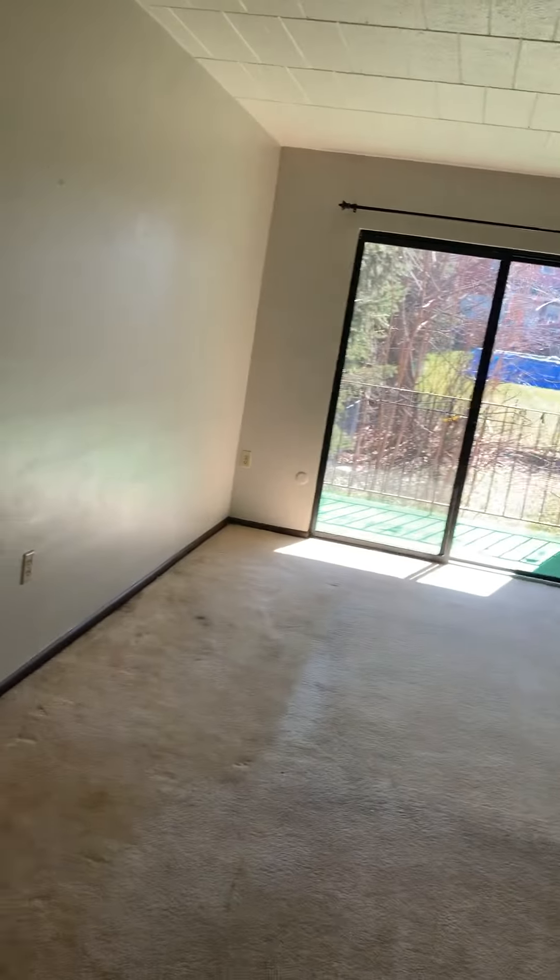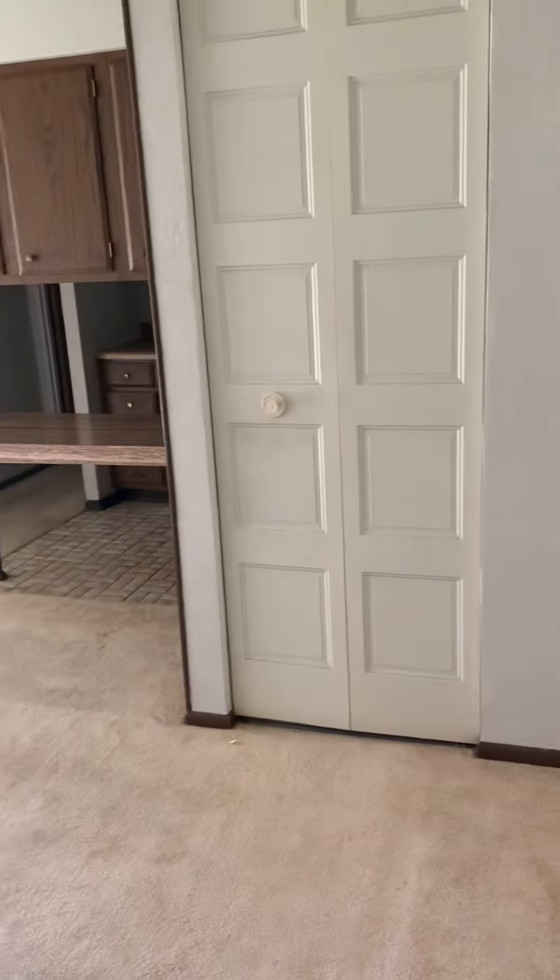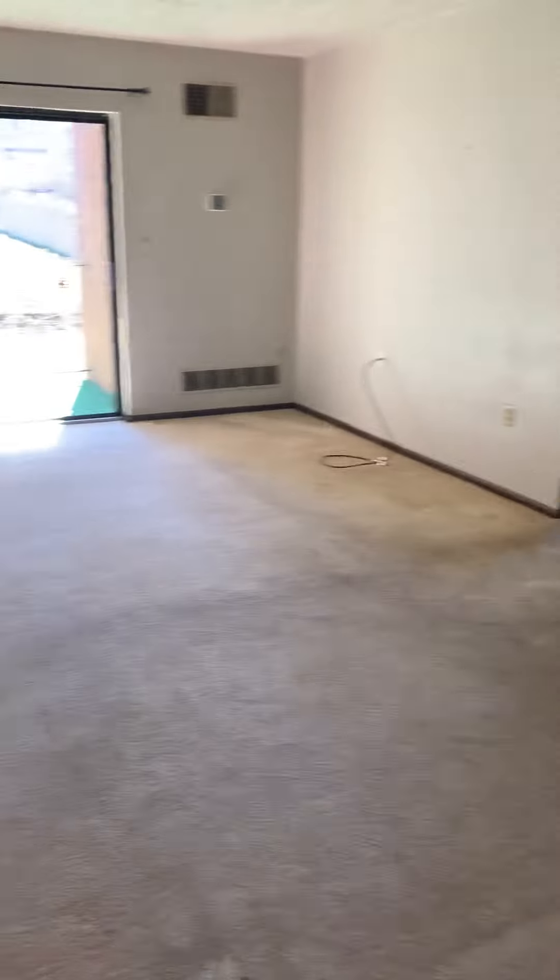Ignore the carpets. The tenant just moved out and we haven't painted or cleaned yet. These carpets are going to be replaced. They're going to be a light tan color, almost like a sand.